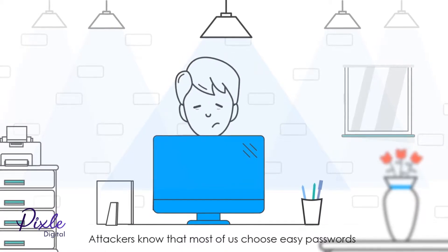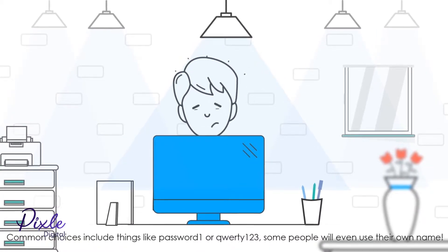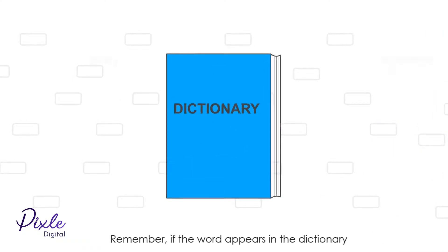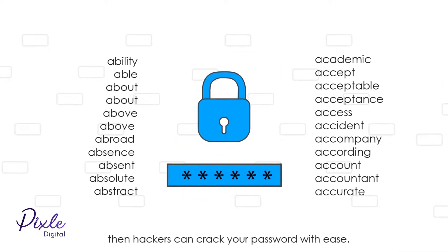Attackers know that most of us choose easy passwords. Common choices include things like 'password1' or 'qwerty123'. Some people will even use their own name. Remember, if the word appears in the dictionary, then hackers can crack your password with ease.